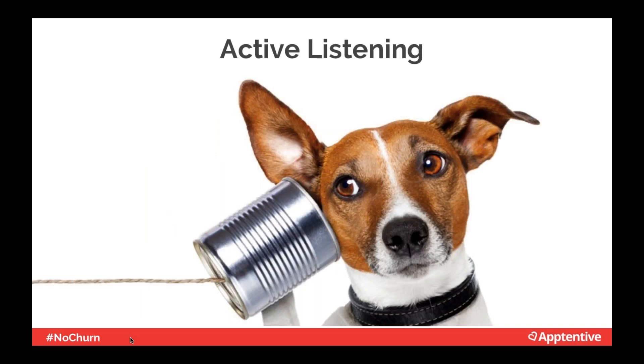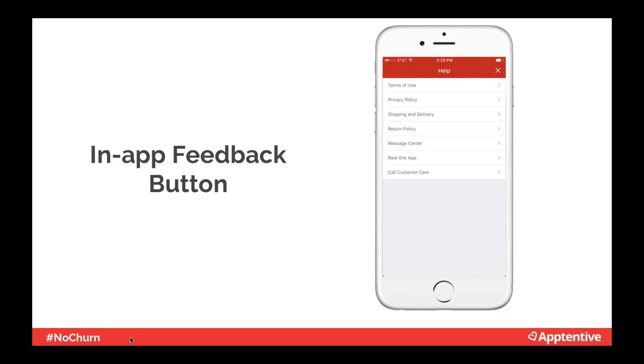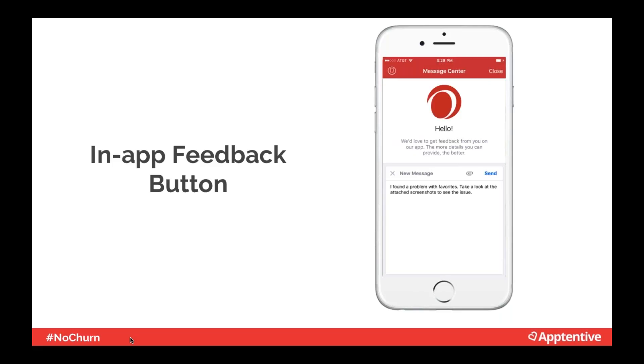If you don't have a way for customers to share feedback from within the app, they'll take to public mediums like the App Stores or social media. We strongly encourage companies to set up a listening tool in the app, because one of the most frustrating things about the App Stores is that there's no way to respond to customer feedback. By having feedback come directly to you, you're able to respond and let the customer be heard. The easiest way is to provide an in-app feedback button. For example, Overstock.com has a help section, then a message center, where customers can leave feedback.